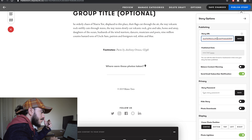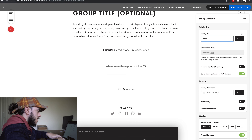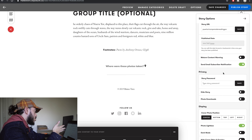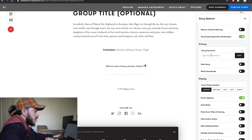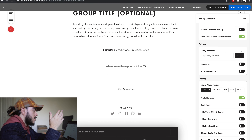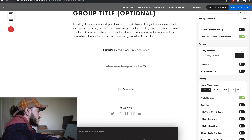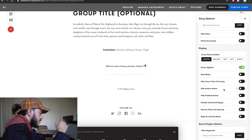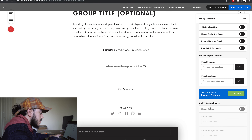There are options to change the story URL — like 'Puerto Rican Parade Reading PA' — and you can change the publish date. You can send an email subscriber notification, since there are built-in subscribers here, so people who subscribe to your Exposure website get notified whenever you publish a new story. You can also set a story password, so if you're pitching exclusive stories to clients or publications, you can create a private story only they can access. You can also hide the story, toggle dark mode, and add keywords for SEO.